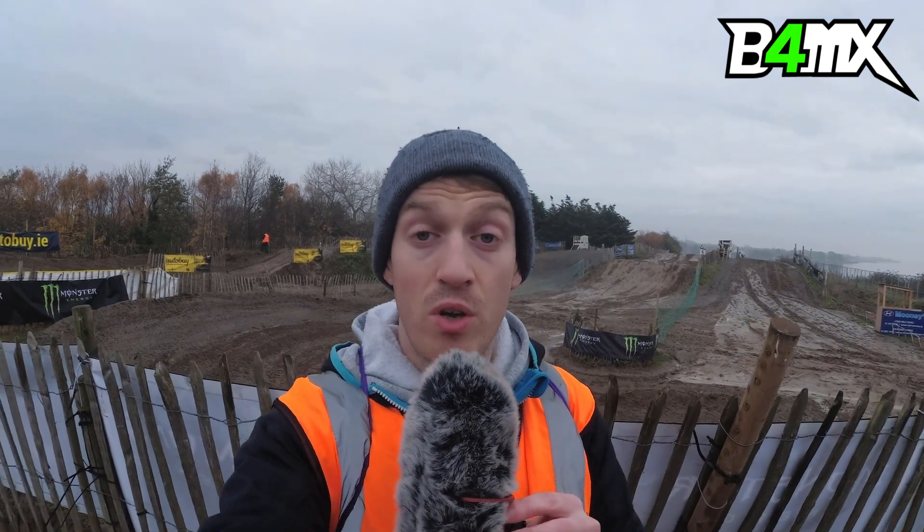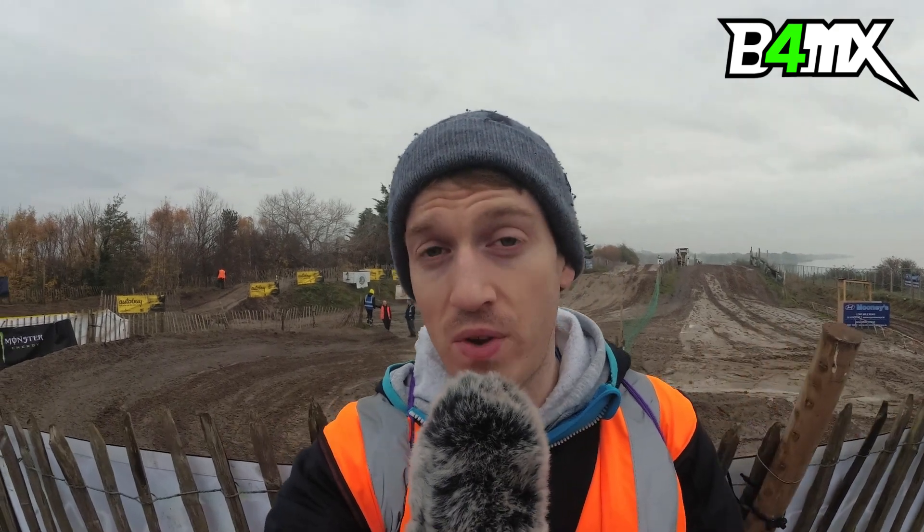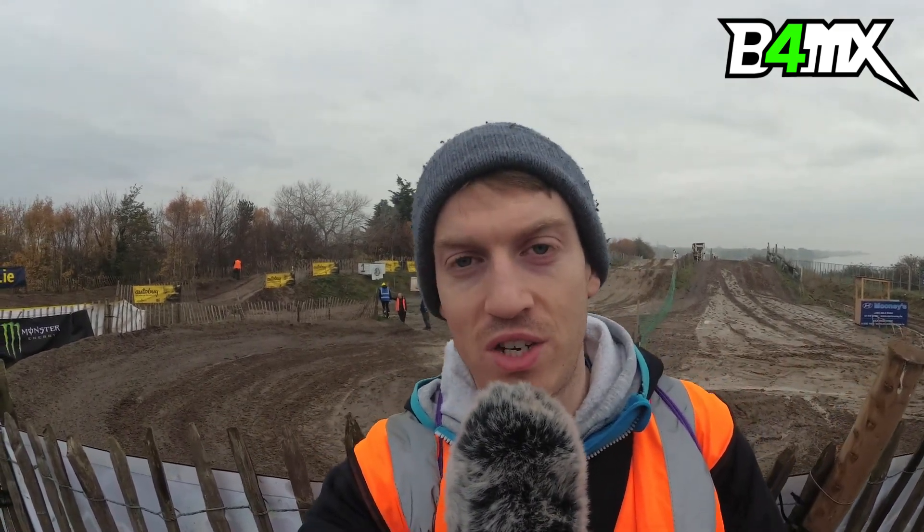Hello and welcome to the smack bang centre of Dublin City here this morning for the 2019 annual event, which is the Dublin City Supercross. You can see the track behind me where they've had plenty of machines out on circuit to try and scoop some of the wet muck off it from the rain over the last couple of days. But to be fair, the track looks in a decent enough condition to hold the event today.